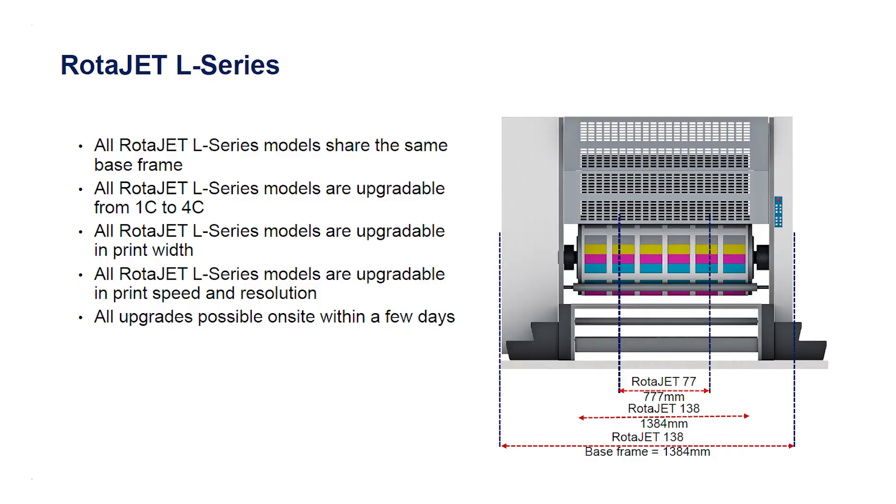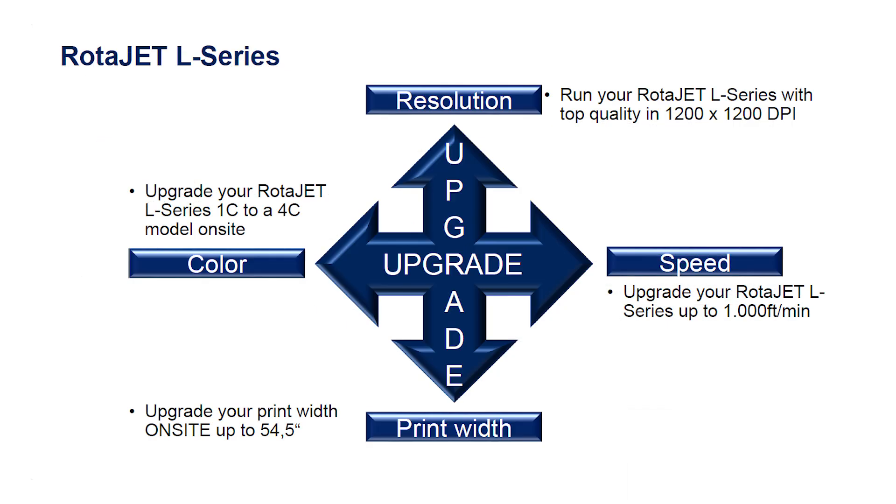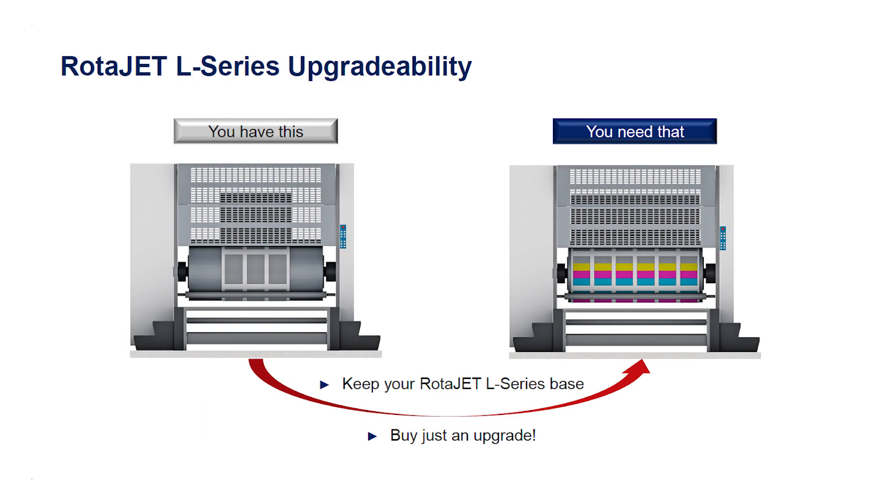We know Koenig & Bauer always offers unique solutions, ones that enable printers to grow. Tell us about how the press is expandable and how someone can start with one configuration and grow to another. The unique thing is it's an industrial design. You can start out with a certain web width and you can grow that web width, you can grow the speed of the press, the color gamut. So you're very flexible — you're not locked in to one configuration when you buy a press from Koenig & Bauer.